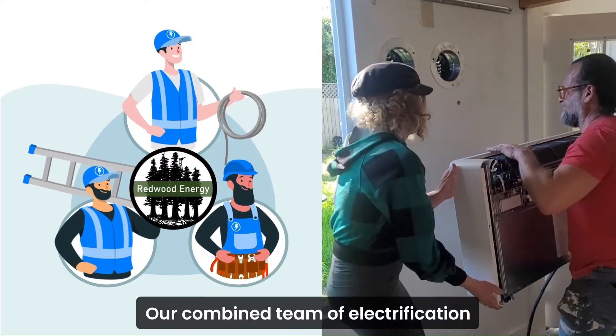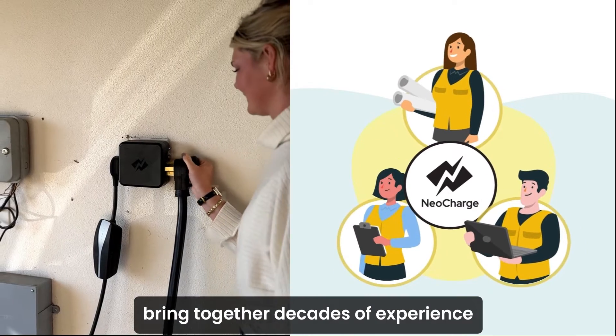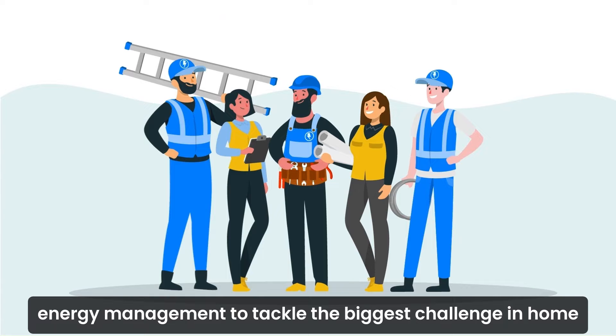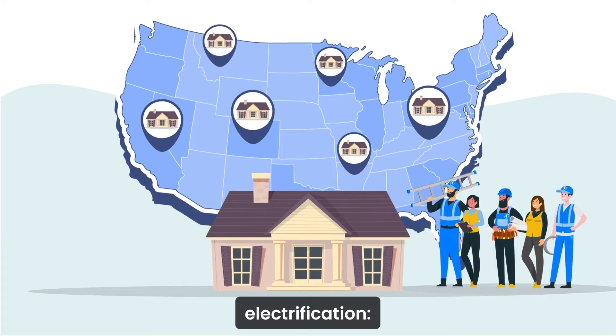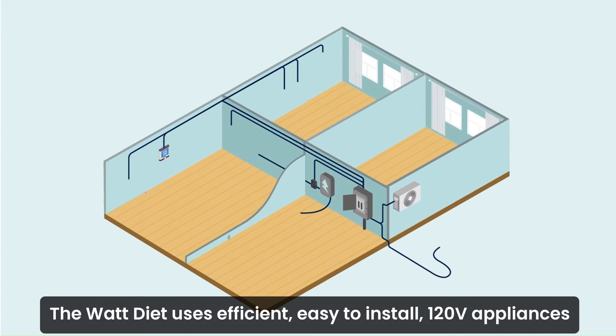Our combined team of electrification experts, engineers, and software developers bring together decades of experience in clean energy technologies and intelligent energy management to tackle the biggest challenge in home electrification: old homes owned by low-income households.